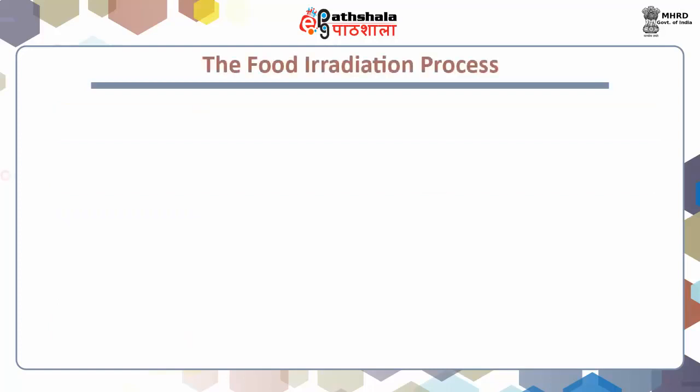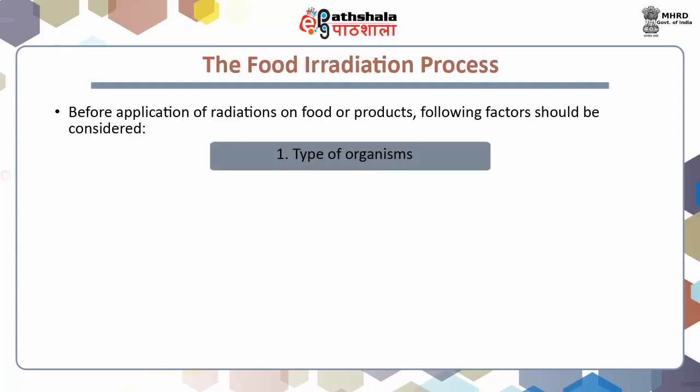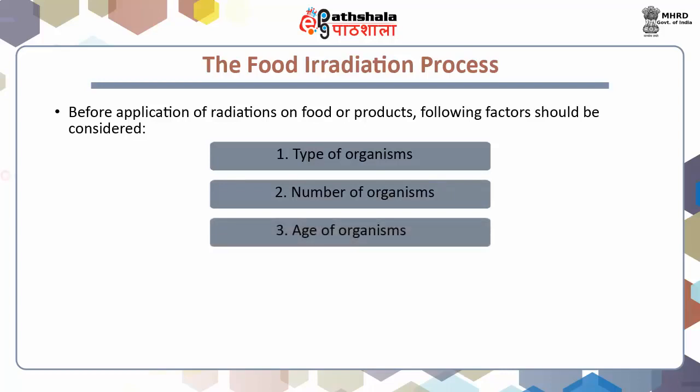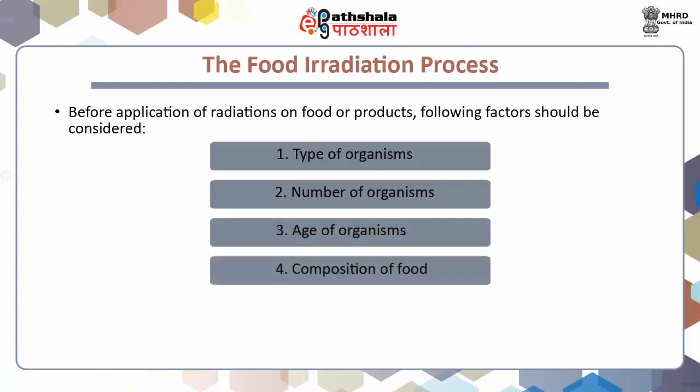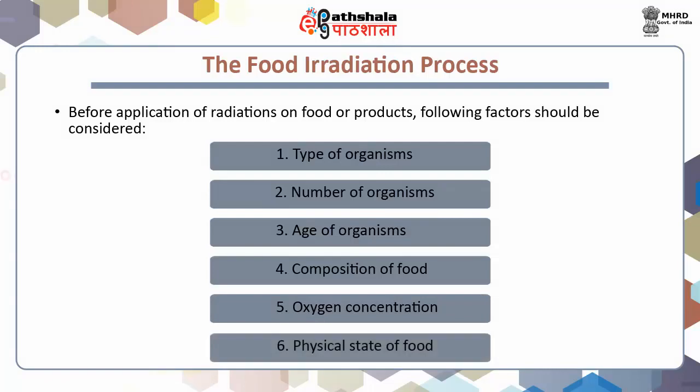The food irradiation process. Before application of radiations on food or products, several factors should be considered: first, type of organisms; second, number of organisms; third, age of organisms; fourth, composition of food; fifth, oxygen concentration; and sixth, physical state of food.